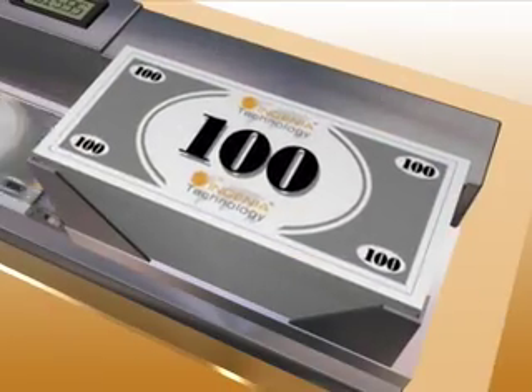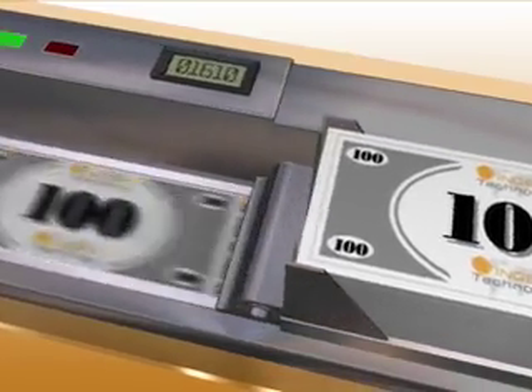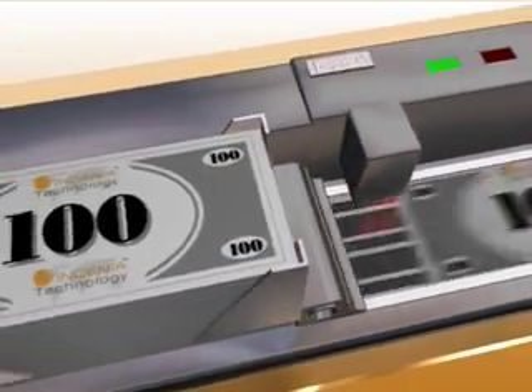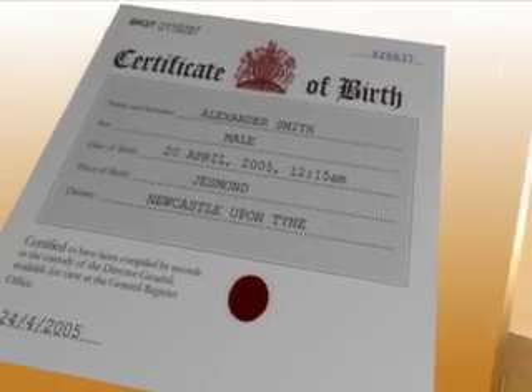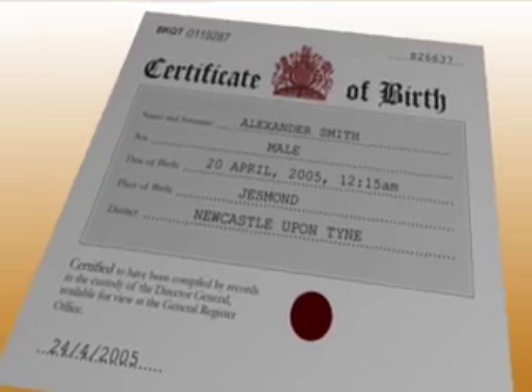LSA scanners can rapidly check all notes. Those the system recognises from the database have to be genuine. Those it doesn't recognise need further examination, greatly improving counterfeit identification. The system can also work independently of a centralised database.